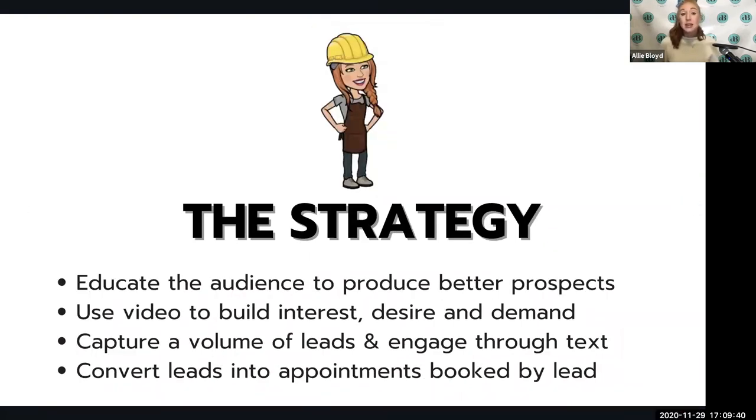The strategy as a whole is to educate the audience to produce better, more qualified prospects. We use video to build interest, desire, and demand in kitchen and bath remodeling. Anyone who owns a home could technically be a client, but if their desire and interest isn't peaked, they're not going to move forward. Part of the beauty of social media is using your content to create an audience of really interested homeowners — maybe they were casually thinking about it before, but after your content, they are ready to go.